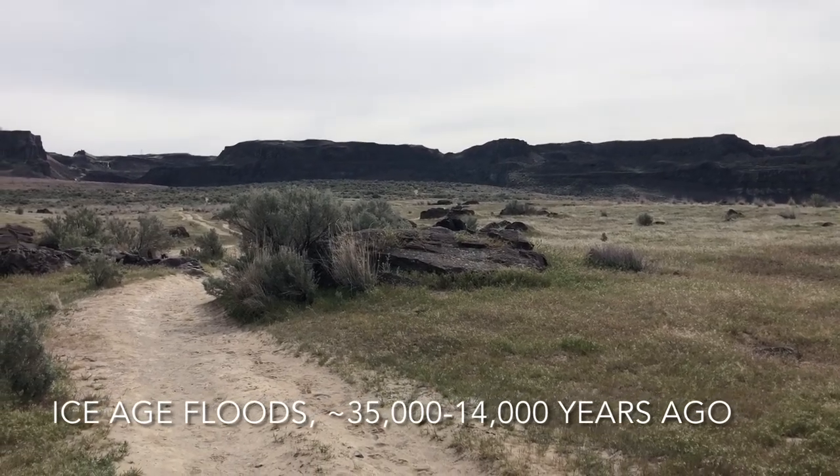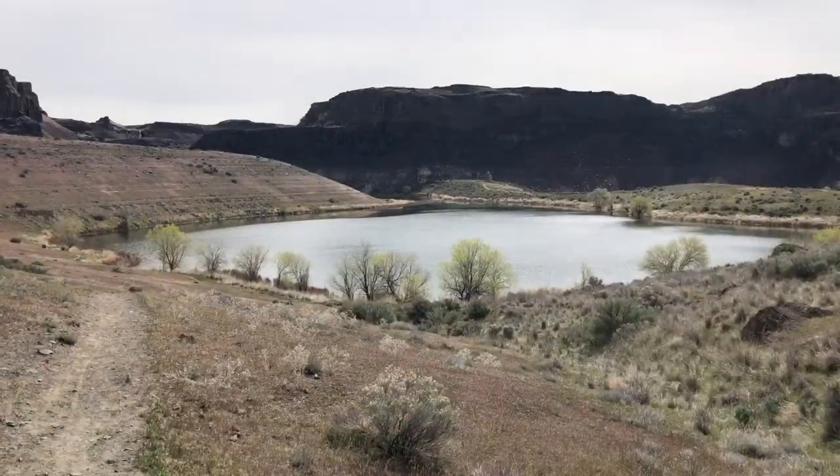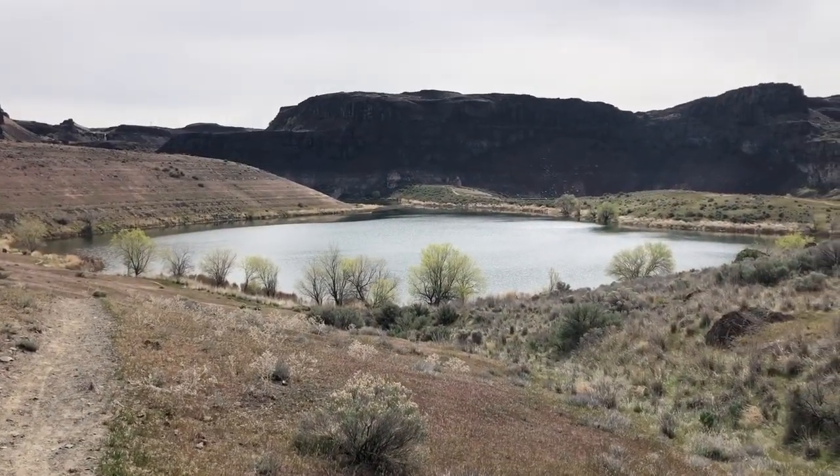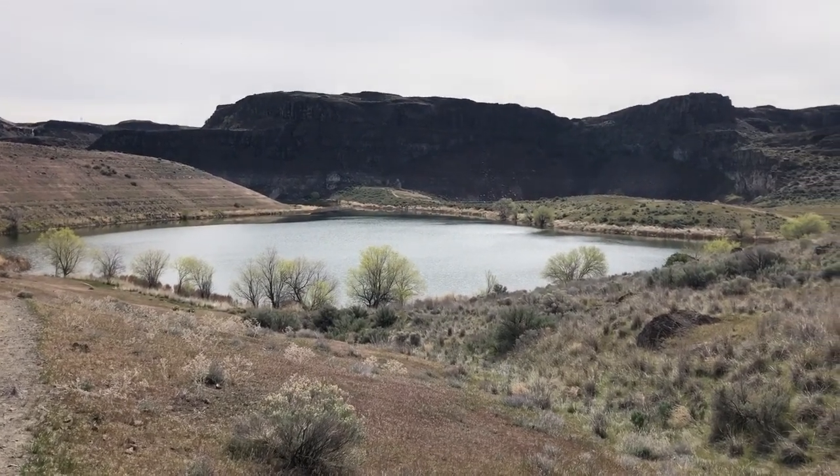We're going to go forward and check out the lakes. We've arrived at Ancient Lake — this was about 1.6 miles to this point.